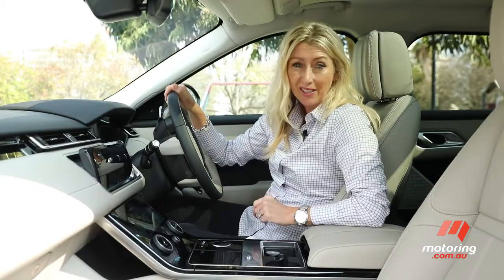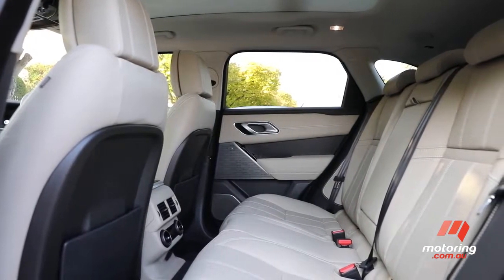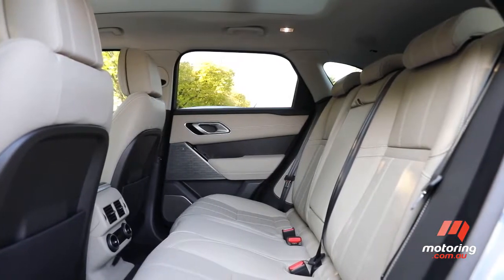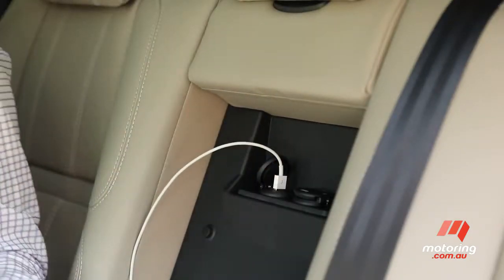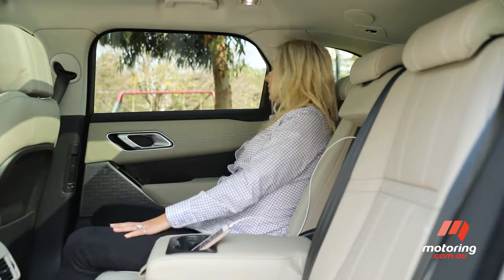But I've also got a family to consider. The Velar's second row delivers, at least for my young family. It's easy to get in and out — we didn't really need to lower the ride height. There's enough room for three, as well as dual climate control and 12-volt and USB charge points. The power reclining seats were great for the kids to snooze more comfortably on a long road trip.